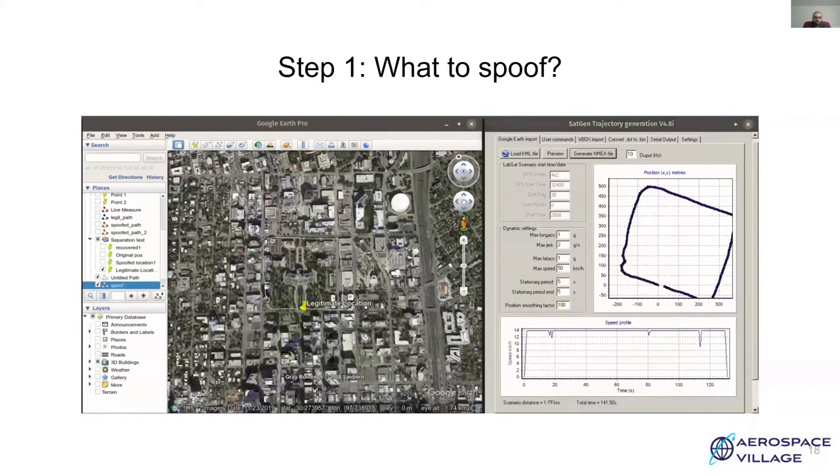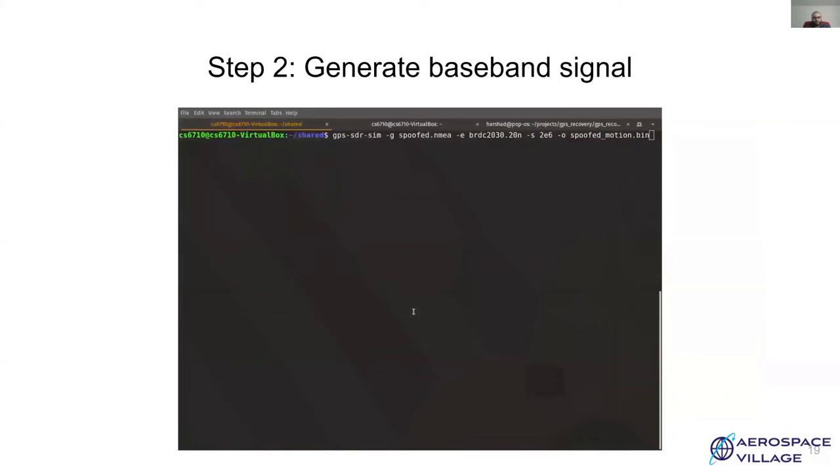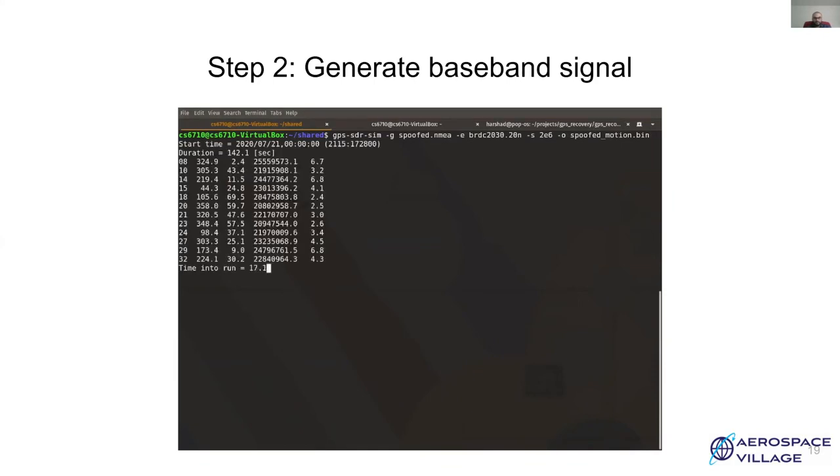Now over to step two. In the second step, we'll be using GPS-SDR-sim for generating GPS baseband data. We need to provide the simulator with the dynamic motion file sampled at 10 Hz, GPS broadcast ephemeris data, the sampling rate which is 2 MHz in this case as this is the lowest that can be used for GPS, and then the name of the output file. It will take some time to generate the baseband data. As you can see, this shows the list of satellites visible from this location, their azimuth, and the pseudorange to each particular satellite. Now we have our GPS baseband data.